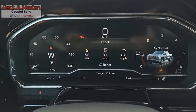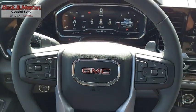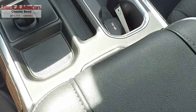Power and advanced technology can both be found in this fantastic truck. A vehicle like this doesn't come along every day — come in and get it before someone else does.